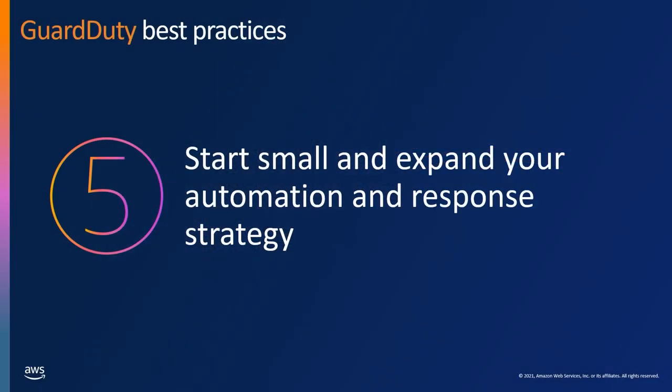The fifth best practice is to start small. One challenge I've seen is people thinking it'll take a long time to figure out an automation strategy for all the different findings — and that's true. When we started operationalizing GuardDuty findings internally, we didn't do every single finding at once. We started with a small subset of very impactful findings, built those strategies, understood how they worked, and then added new ones over time. Don't think you have to operationalize every single finding right away.